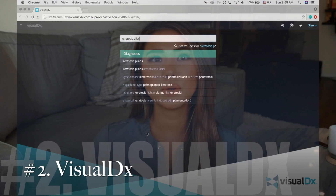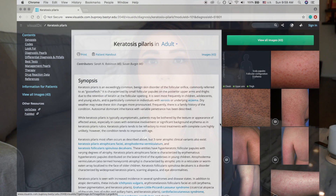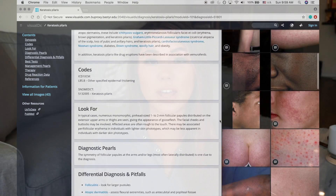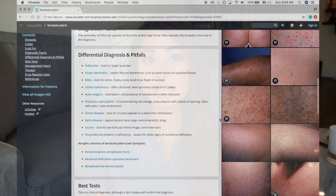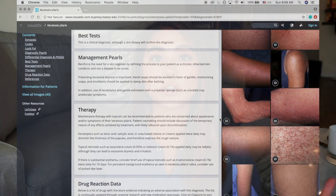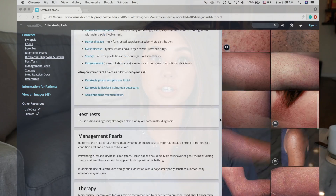Then there's VisualDx. VisualDx is a little similar to UpToDate — a lot of the information I've noticed is sometimes verbatim from UpToDate. It's easy to find conditions, but what's great about VisualDx is that they also include a ton of pictures. Since I do like skin, it's really cool to look up keratosis pilaris or psoriasis, and there are a ton of different pictures for those and other conditions as well.